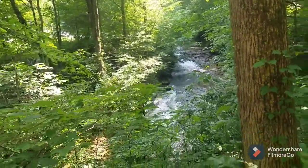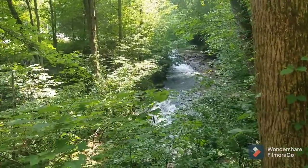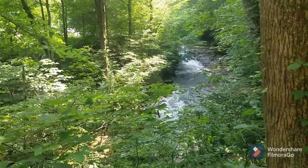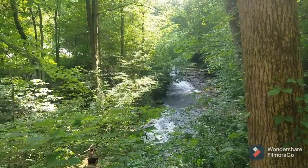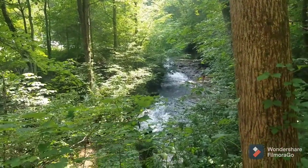Hi everyone! We just made it here to Saunders Springs. It is one of the nature preserves in Kentucky, in Radcliffe, Kentucky. Here you can see we just entered the park.